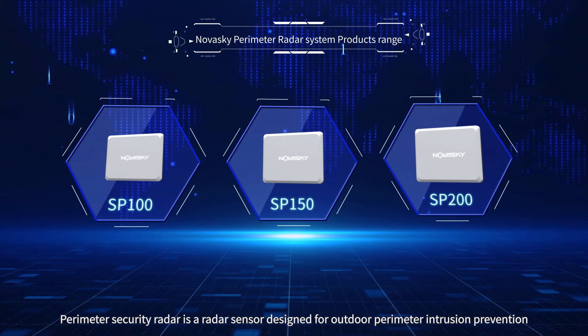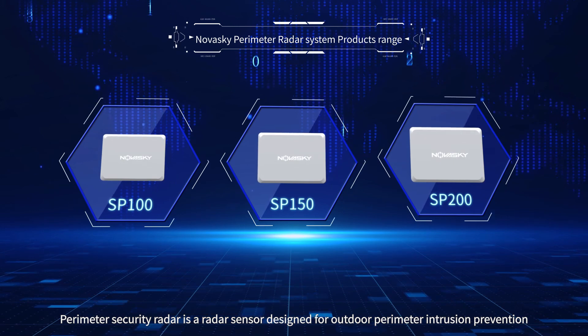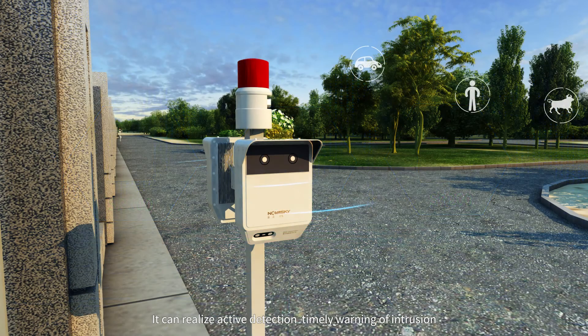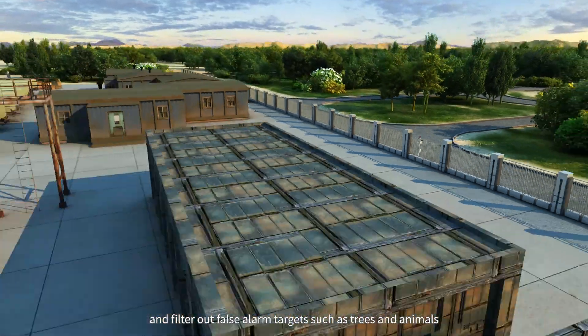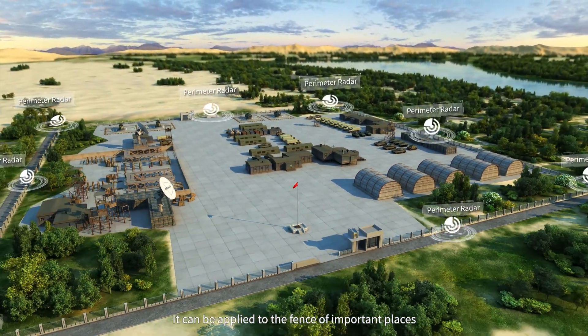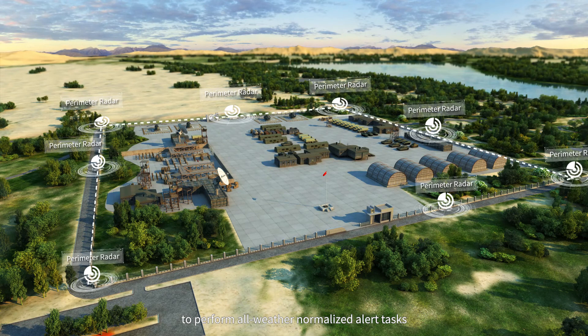Perimeter Security Radar is a radar sensor designed for outdoor perimeter intrusion prevention and active alarm. It can realize active detection, timely warning of intrusion, and filter out false alarm targets such as trees and animals. It can be applied to the perimeter of important places to perform all-weather normalized alert tasks.